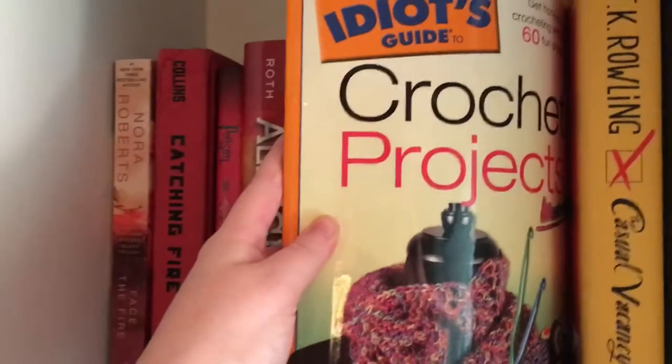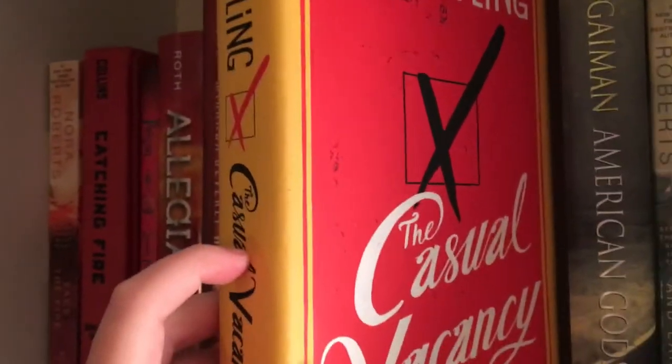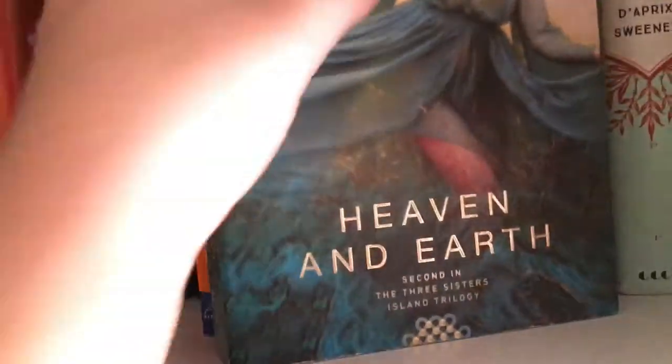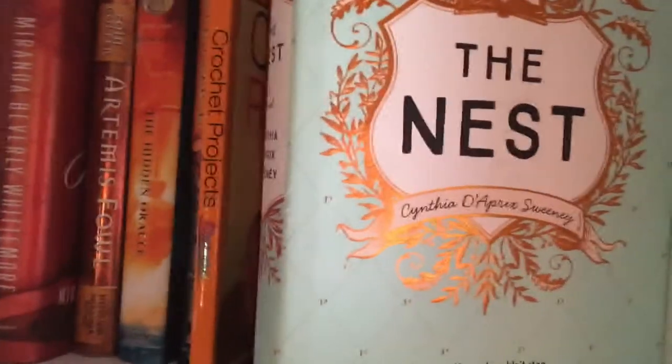The Idiot's Guide to Crochet Projects by Marcy Smith — kind of a random book on my shelf. The Casual Vacancy by J.K. Rowling. American Gods by Neil Gaiman. Heaven and Earth, book two in the Three Sisters Island trilogy by Nora Roberts. The Awakening of the Sunshine Girl by P.H. McKenzie. And the last book on the shelf is The Nest by Cynthia D'Aprix Sweeney. That's all for this shelf.